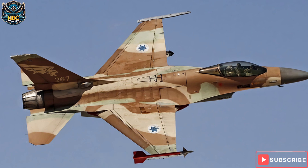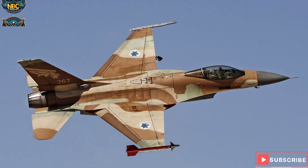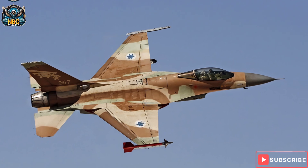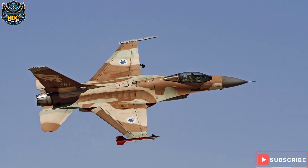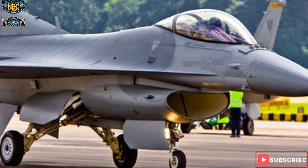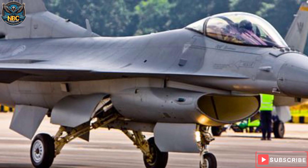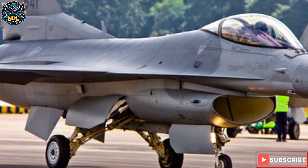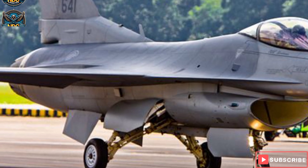The advantage of forward swept wings is that they allow the aircraft to fly at higher angles of attack, which means the nose can point higher than the direction of flight. This would improve the maneuverability and agility of the fighter, especially at low speeds and high altitudes. They also reduce drag, or the resistance of the air on the aircraft, which would increase the speed, range, fuel efficiency, and payload capacity.